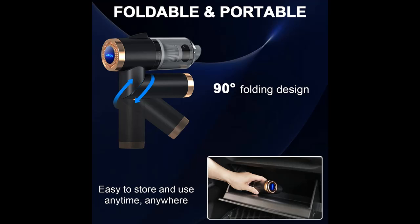120-watt power motor. The Say More car vacuum cordless utilizes a 120-watt high-power motor.